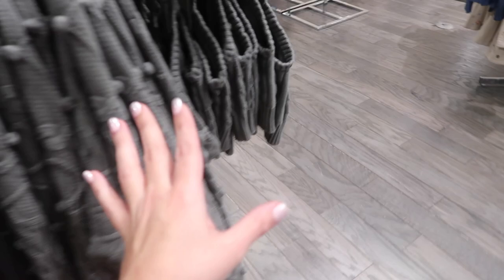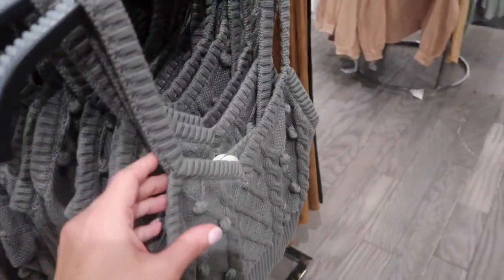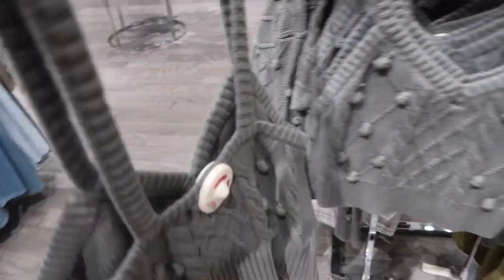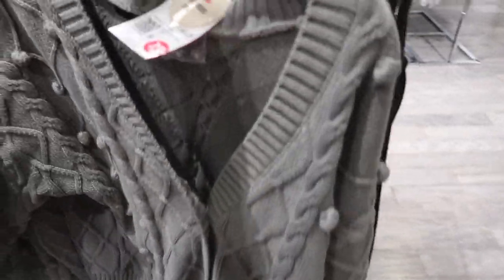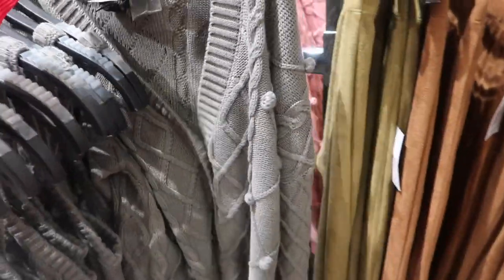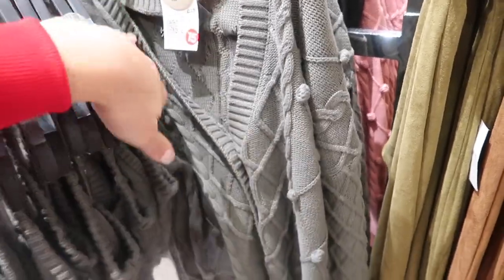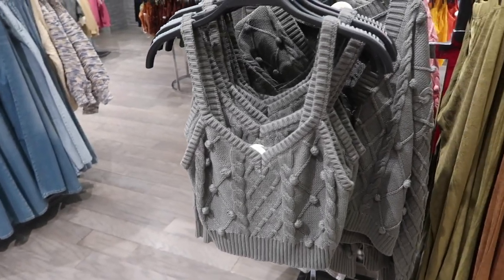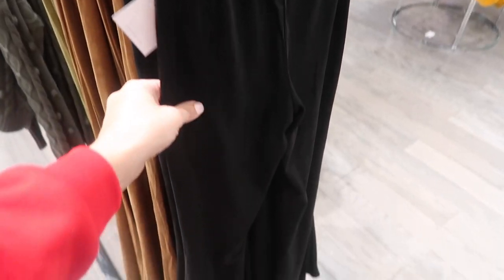I showed you guys this set last time but I'm seeing a new color. The little tank has a ball detail and a shorter fit for $19.99, and they also have the matching cardigan — more of a shorter boxy fit, on sale for $15. There are lots of sales online; if you spend a certain amount you usually get a good discount, and they'll usually do markdowns on sweaters and dresses.